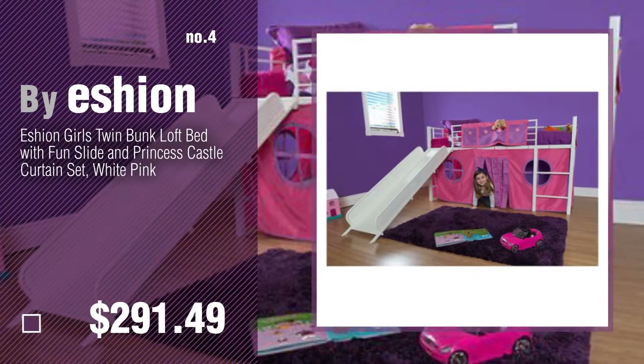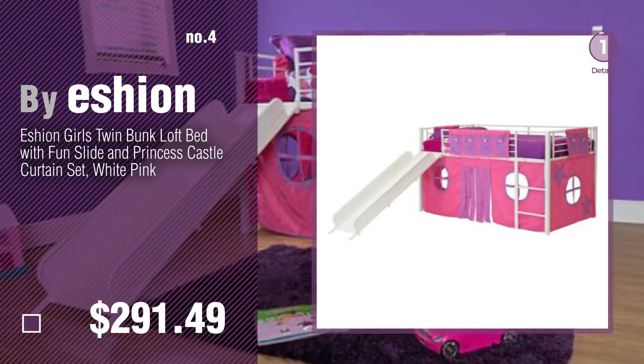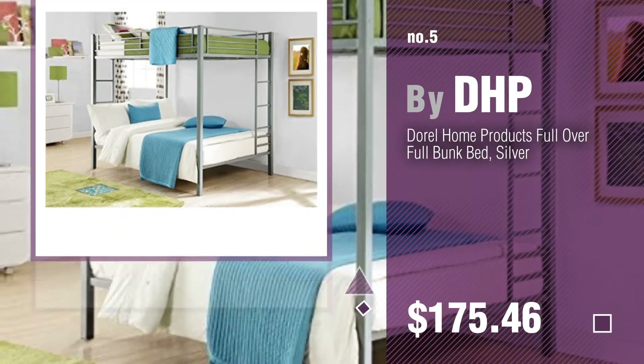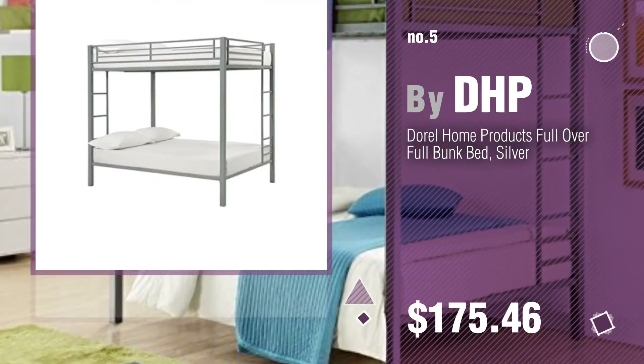Number 4. By Ashen. Number 5. By DHP. Find these bunk bed curtains at up to 70% off by clicking the circle.